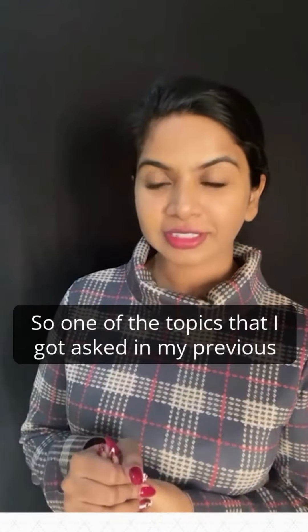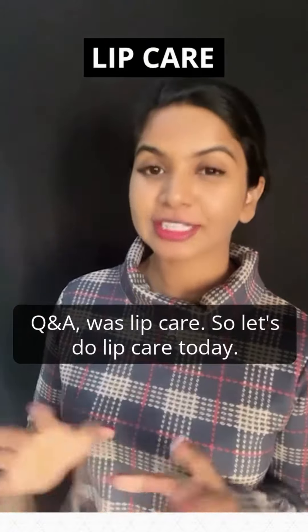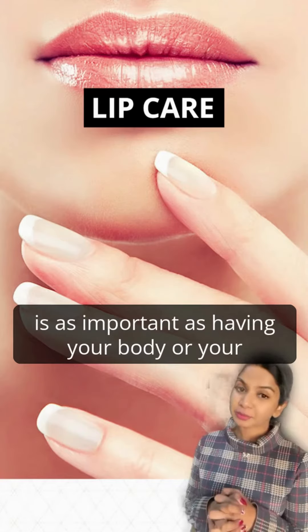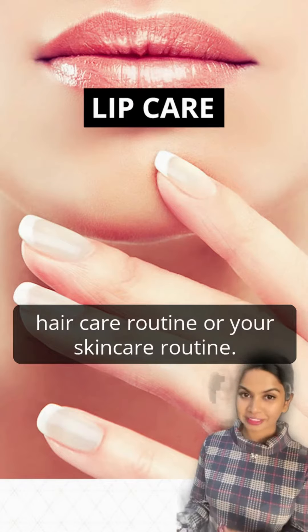Hi, so one of the topics that I got asked in my previous Q&A was lip care, so let's do lip care today. Making sure that you have a lip care routine is as important as having your body or your hair care routine or your skin care routine.